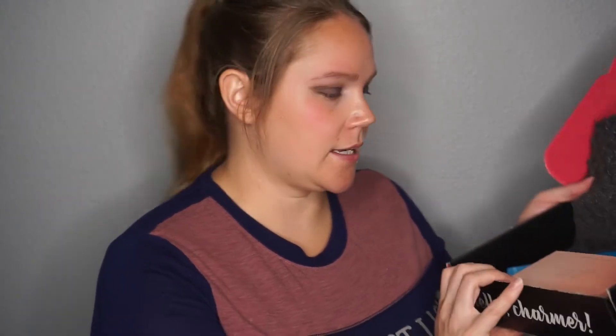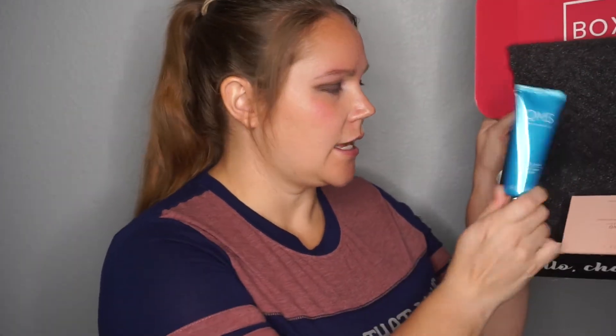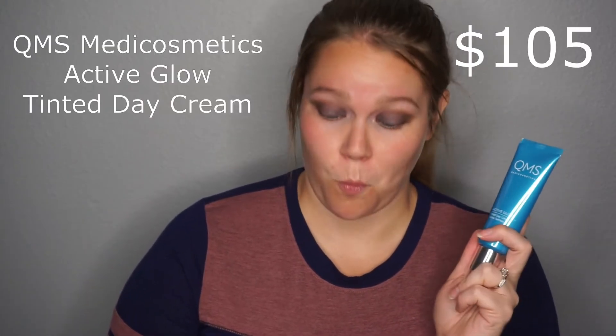The next thing we're going to take a look at is the QMS Medi Cosmetics Active Glow tinted day cream, and this retails for $105 — wow! I'm going to use this as a primer. It has a neat little pump. Let's see...